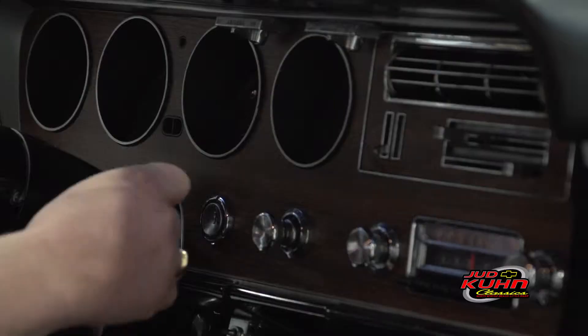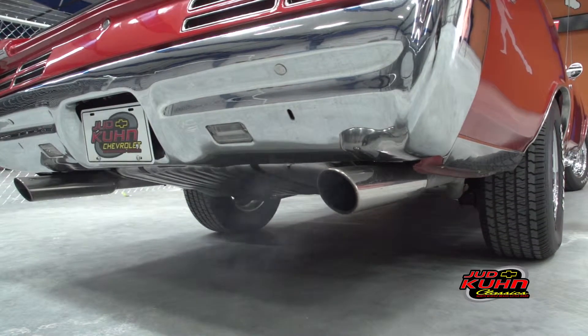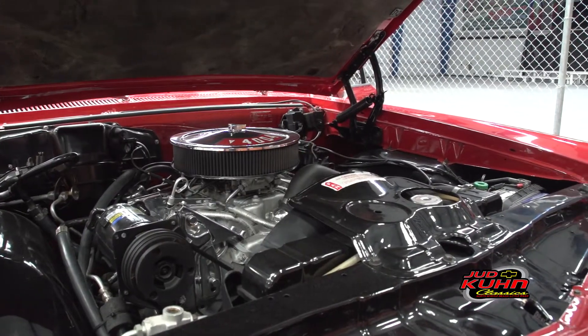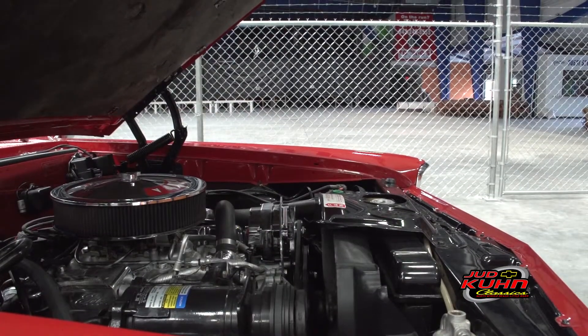We'll crank it up here — fires right up, very docile car. It'll sit in traffic and idle, doesn't overheat, sounds wonderful.